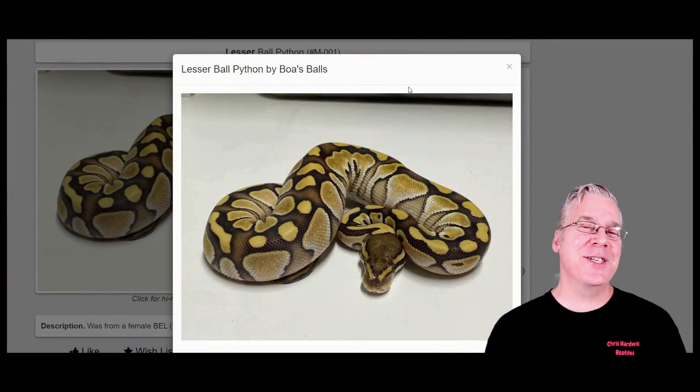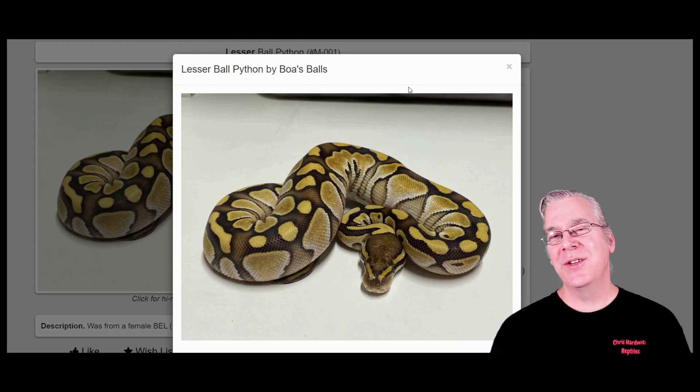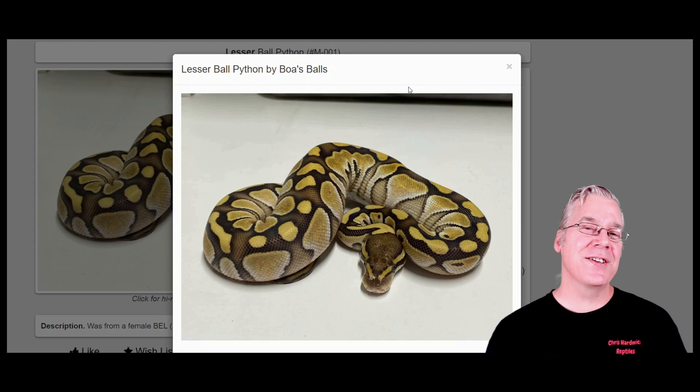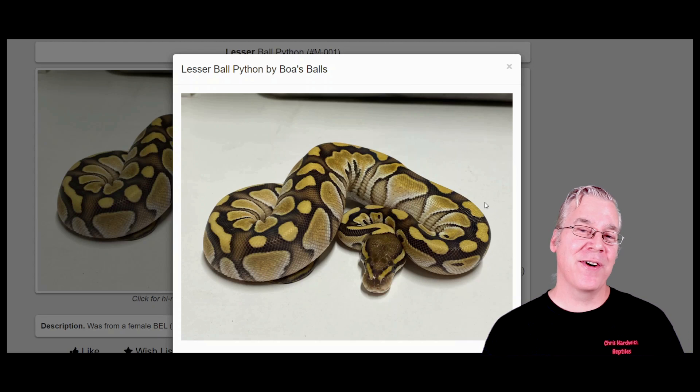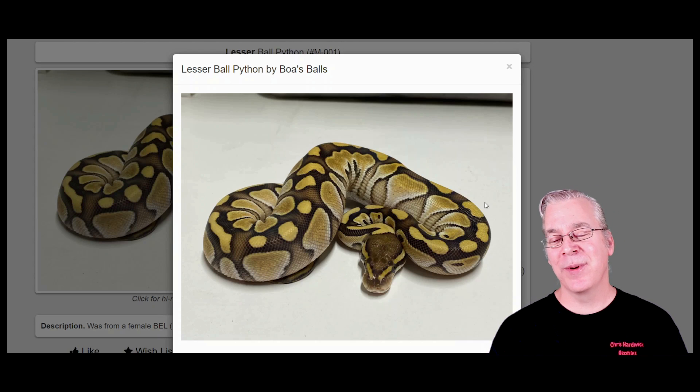I'm going to jump over to MorphMarket.com and dig into this question further. If you search for soul sucker on MorphMarket, it actually breaks it up into three genes: the lesser, the hidden gene WOMA, and the granite. The granite gives you some pixelation on the side — usually little black specks inside the alien heads. A lot of people say you can actually drop the granite and still get the soul sucker with just the combination of the lesser and the hidden gene WOMA.